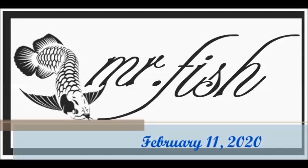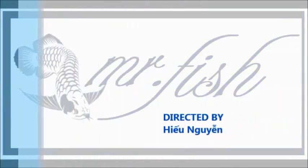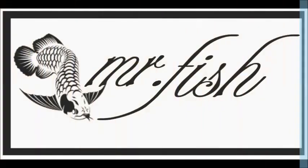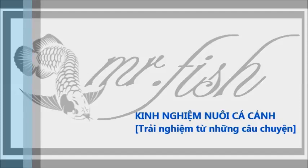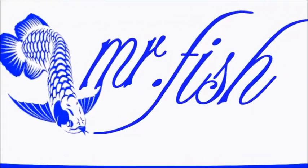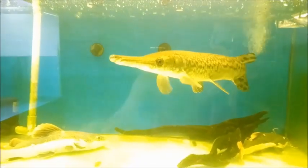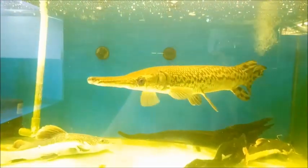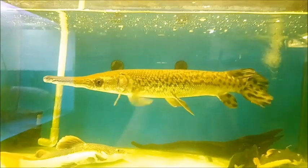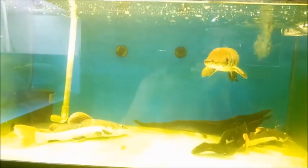Xin chào các bạn đã trở lại với kênh của Hiếu Nguyễn, mình là Mr. Fish. Hôm nay mình trở lại với chú cá sấu hỏa tuyển của mình. Sau một thời gian vắng bóng, hôm nay mình đã đưa vào cái hồ mới và ghép cùng hai con cá hồng vỉ của mình.